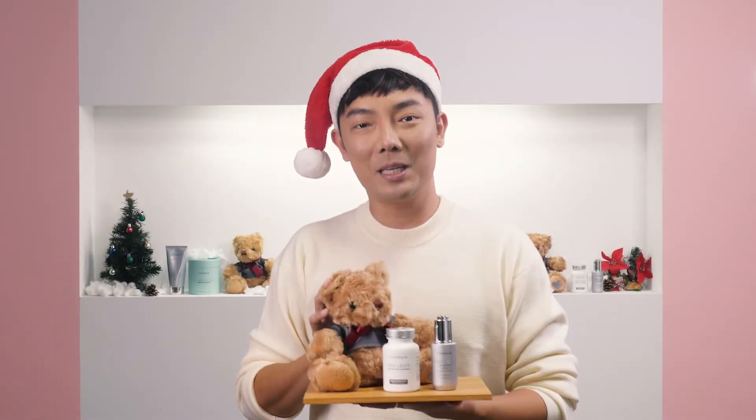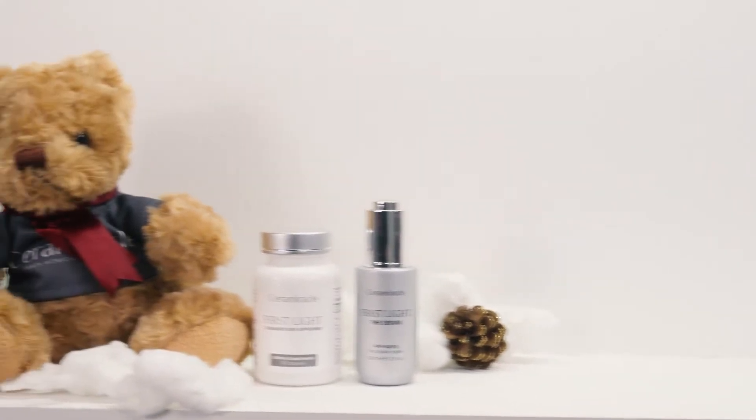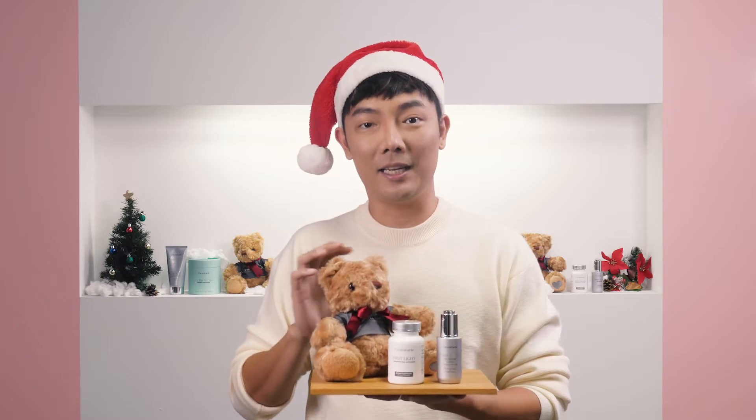This is the first gift that Sam is bringing us today and this is the gift of baby soft skin. This is the Jolly Skin Set which consists of the First Light Serum and the First Light Supplement, both designed to help you get baby soft skin during the harsh winter months. My skin gets really dry during winter and I love to use this as part of my beauty routine.